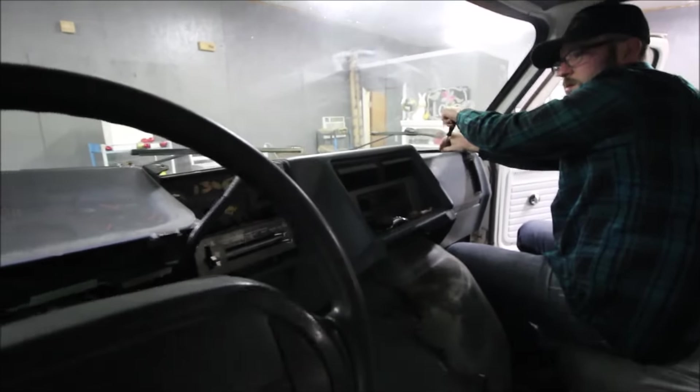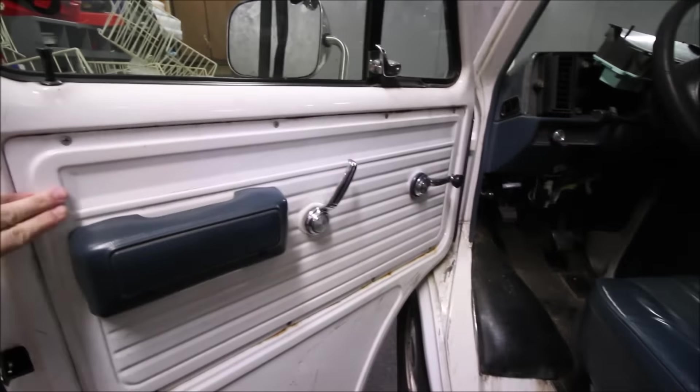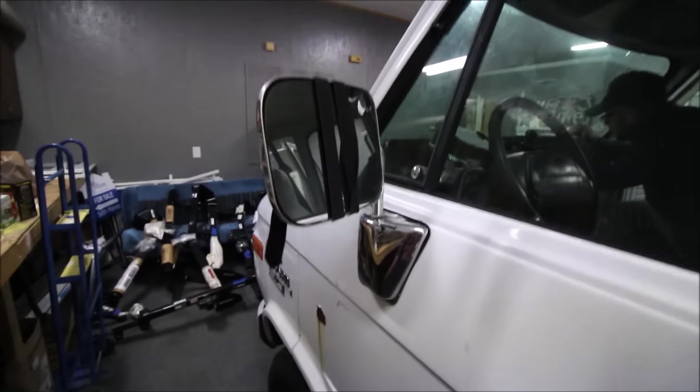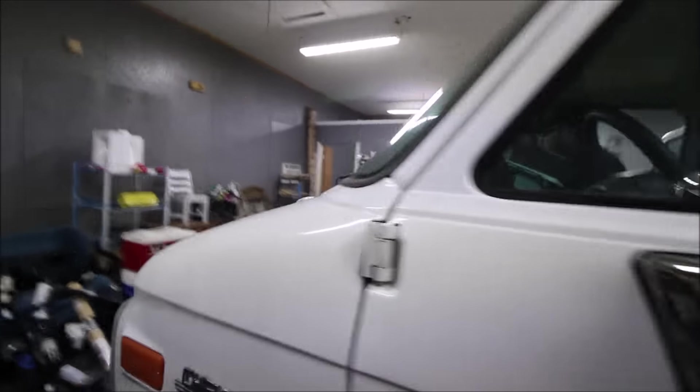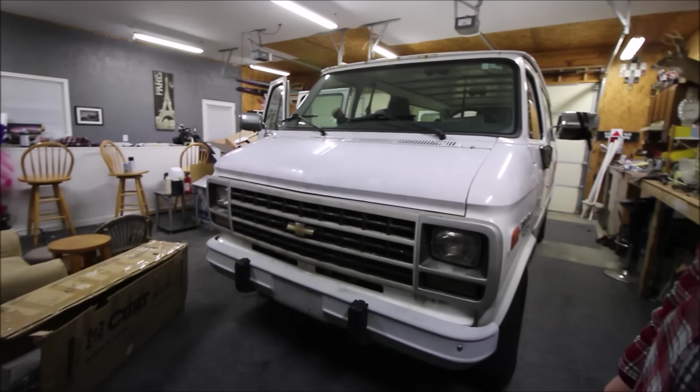There's a cracked windshield but it's not too bad. I like these metal door panels. It needs a mirror, but for five hundred and twenty-five dollars you can't beat it. He's been driving it for about a week now and it's actually driving pretty good. It needs some shocks and things like that, but overall it's a pretty good van for the money.